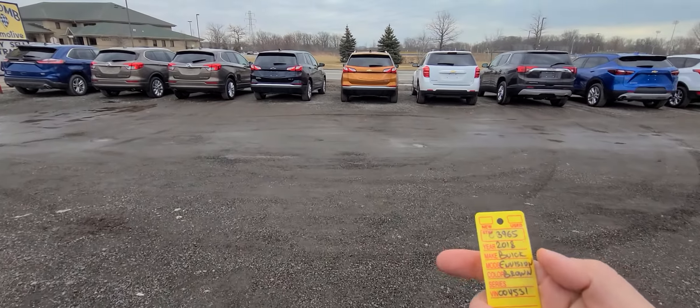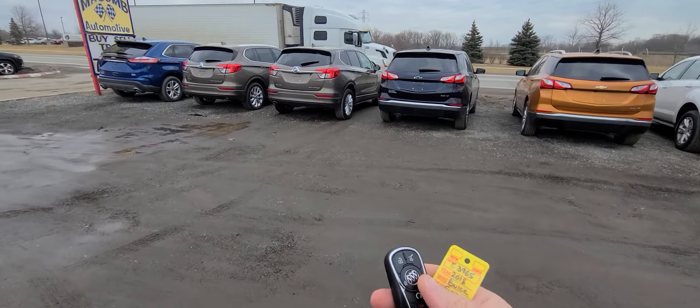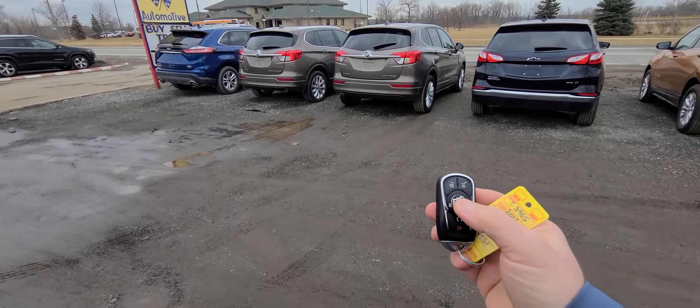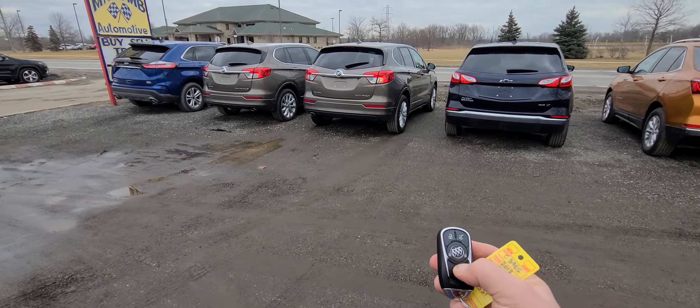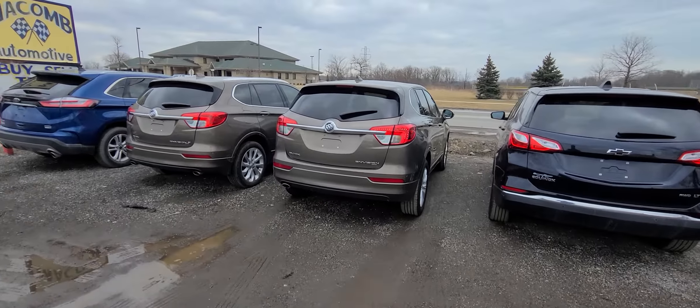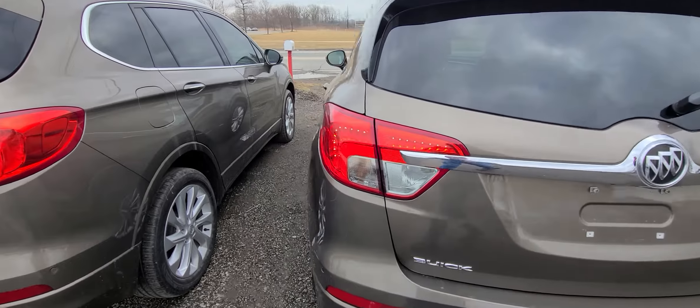2018 Buick Envision, brown in color, stock number C3965. Comes with a smart key — lock, unlock, remote start, power deck lid. Very clean car; we'll start with the rear end.